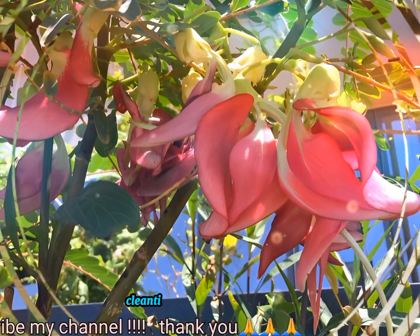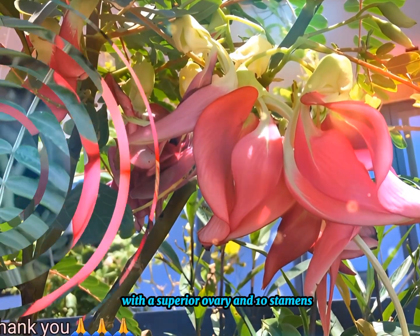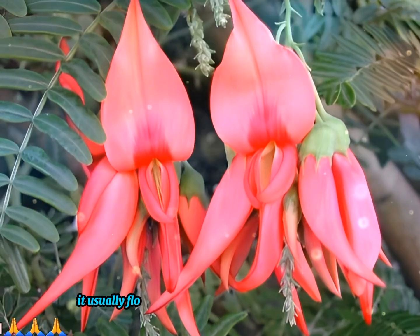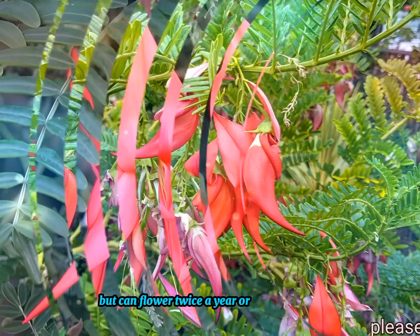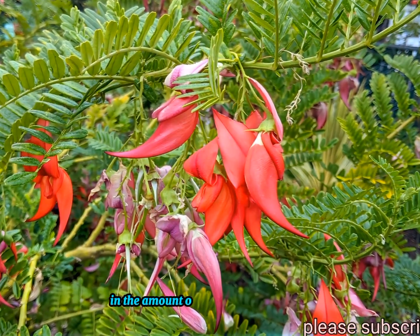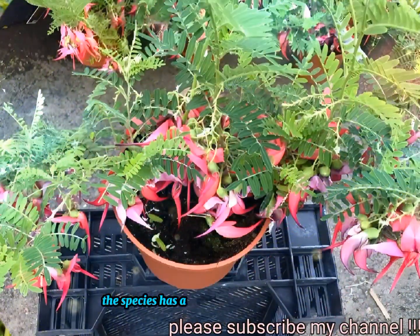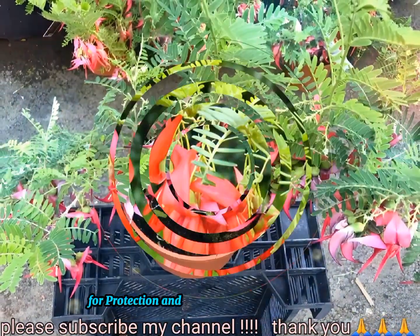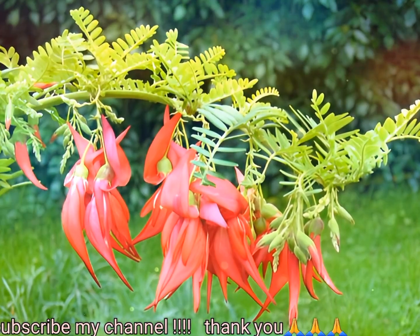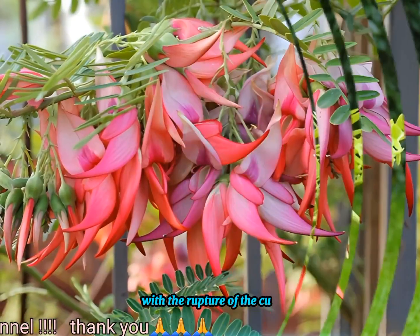Clianthus puniceus has perfect flowers with a superior ovary and 10 stamens. It usually flowers from spring through to early summer, but can flower twice a year, or even year-round, with the amount of flowering varying each year. The species has a cuticle that covers its stigma from early bud until flowering, for protection, which inhibits pollination when intact. Pollination can only occur with the rupture of the cuticle, which occurs naturally at flower senescence.